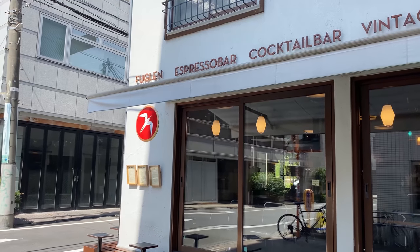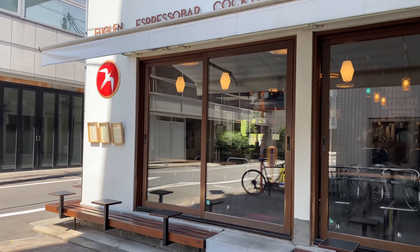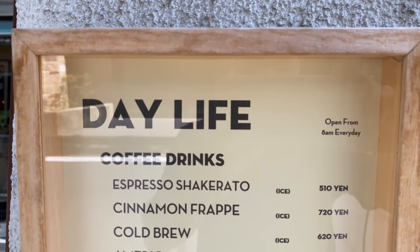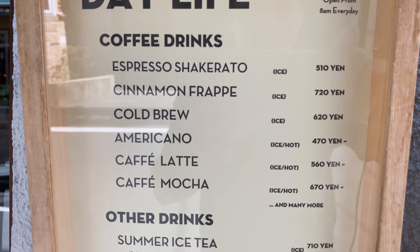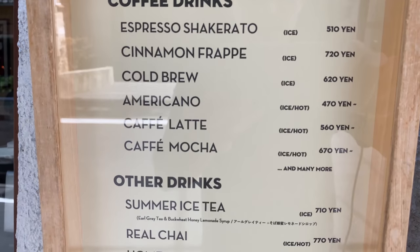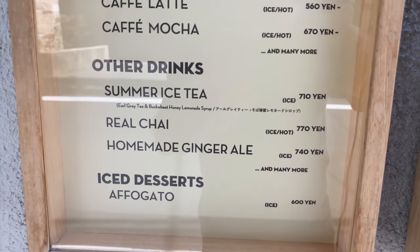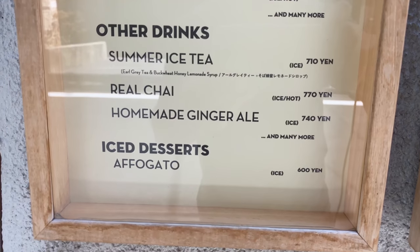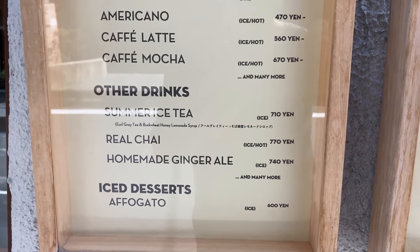The next coffee shop is Fuglen. They also have a unique flavored coffee. This is the daytime menu — they have some espresso, cinnamon frappe, cold brew, Americano, and other cold drinks and iced desserts. They have some pastries inside and croissants.